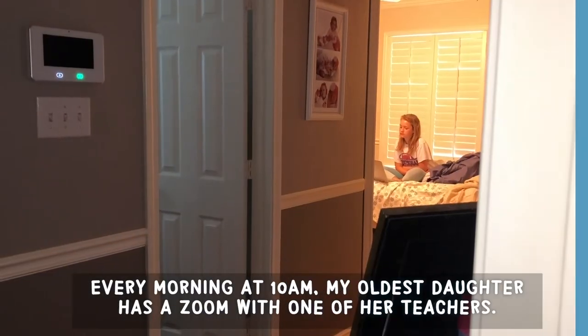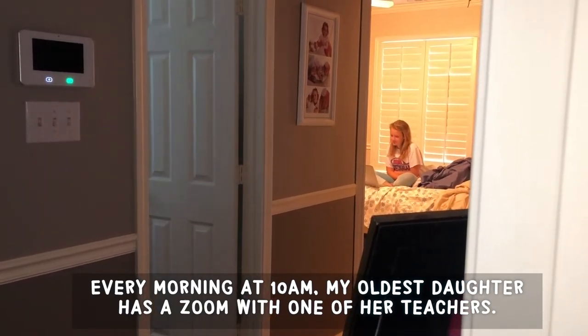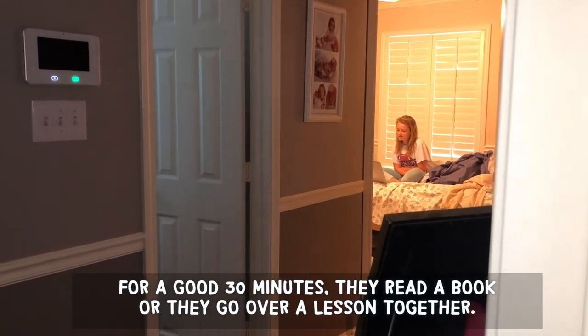So a typical day of e-learning in my home — my girls have morning Zooms with their teachers. I get up and check my emails, see if any students have reached out needing help on assignments, check their grades, and help my daughters with their work. At 10am my oldest daughter has a Zoom with one of her teachers for about 30 minutes — they read a book or go over a lesson together.